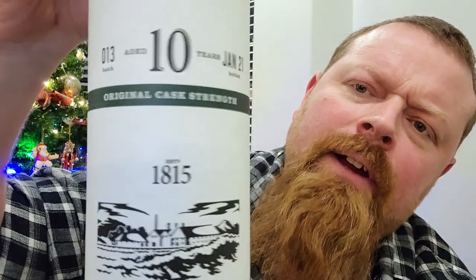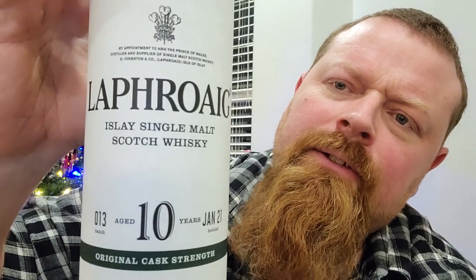Laphroaig. Yes, from the Isle of Islay, this is a Laphroaig ten-year-old. But not just your average Laphroaig ten-year-old — this is number 13 of the Cask Strength Laphroaig ten-year-old.